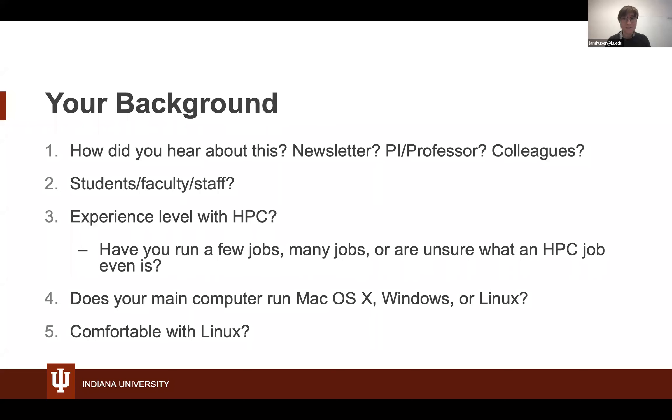I want to learn a few things about you all before we get started. If you want to type into the chat how you heard about this workshop — perhaps through the monthly maintenance newsletter, from a professor — whether you're a student, faculty, or staff, what your experience level with HPC is, what your main computer is currently running — Mac, Windows, or Linux — and how comfortable you are with Linux. You don't need to know anything about Linux before today; we will walk you all through that.